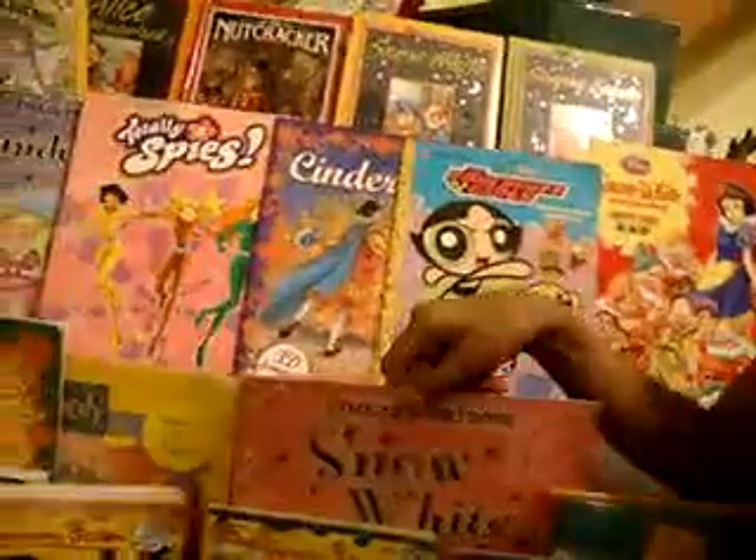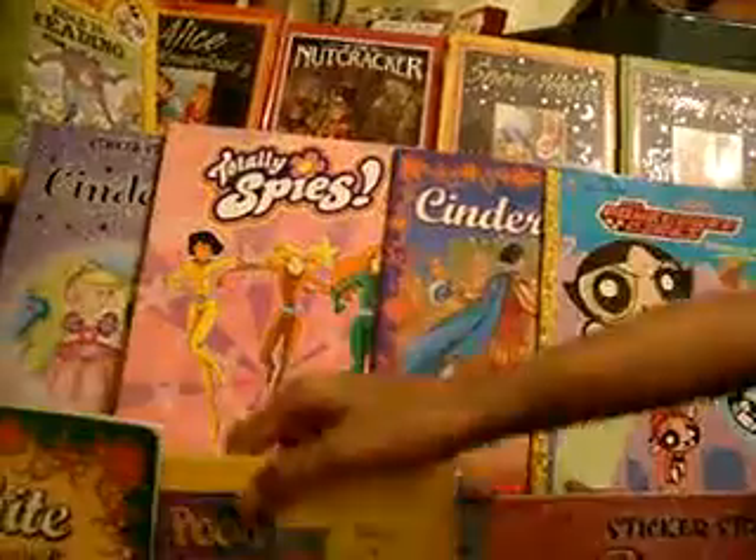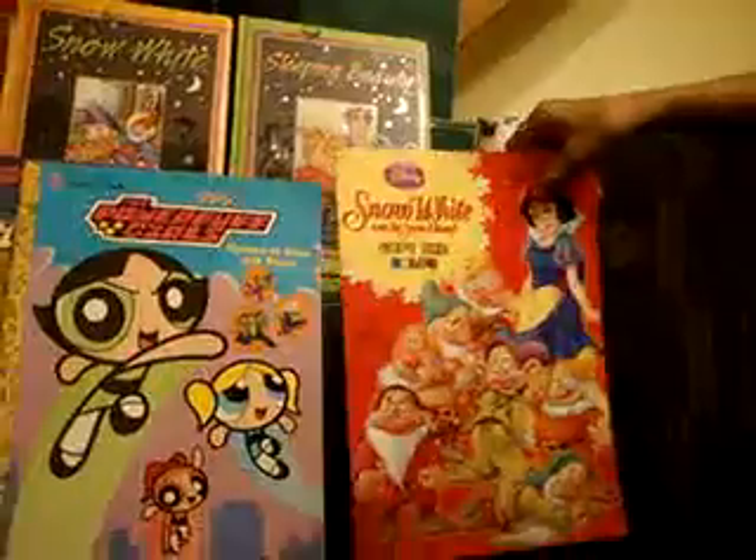And I'm going to show you our Snow White and the Seven Dwarves. This is a sticker storybook. And this is Snow White without sticker storybook. And this is full, good as gold. And this is the Snow White and the Seven Dwarves — this is a coloring book.